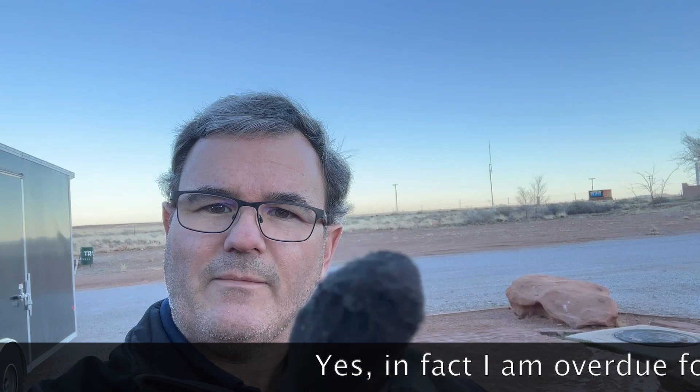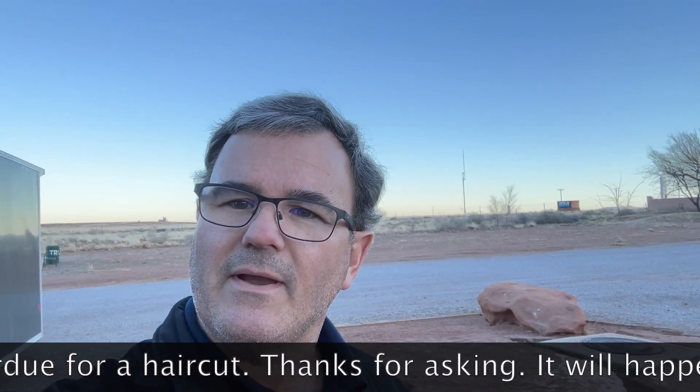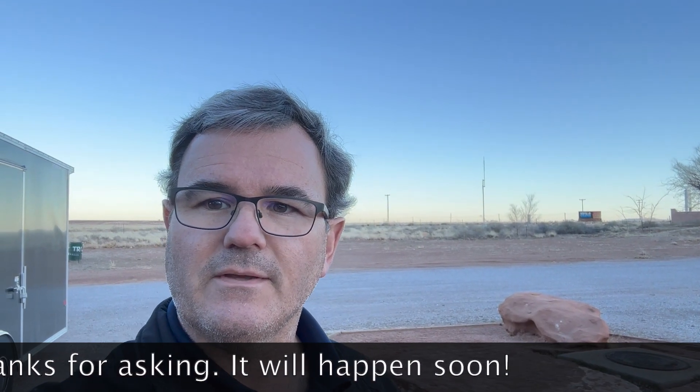We have arrived at Meteor Crater RV Park — the sign is right behind me. We made it over to the meteor and did the visitor center museum, watched the videos, read all the information. It's really cool and really huge. It's hard to imagine that a big rock fell from space 50,000 years ago and left this giant hole in the planet, but it's cool to see it up close and in person.